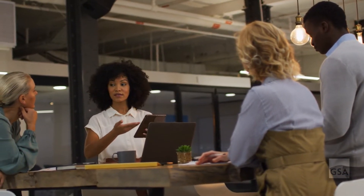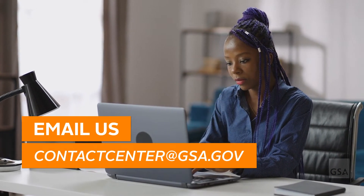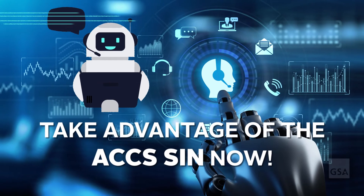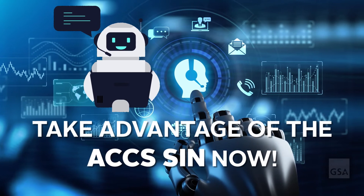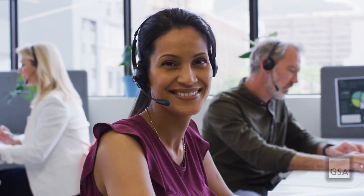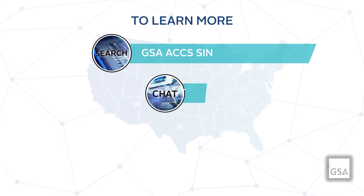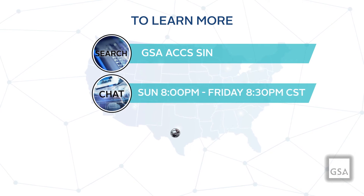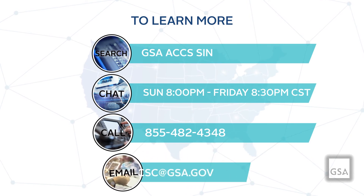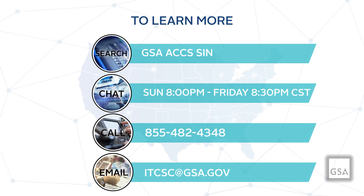Want to get started? For further questions about ACCS, contact the Customer Engagement and Solutions Development Division at contactcenter@gsa.gov. Take advantage of the many benefits of using GSA's Automated Contact Center Solutions SIN and make your agency's customer contact center vision a reality. For more information, you can also chat online Sunday 8 p.m. to Friday 8:30 p.m. Central Standard Time, call us at 855-482-4348, or email itcsc@gsa.gov.